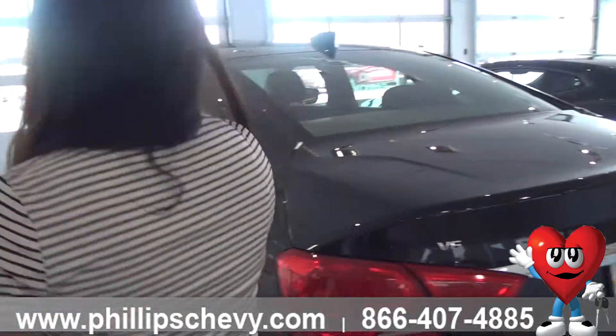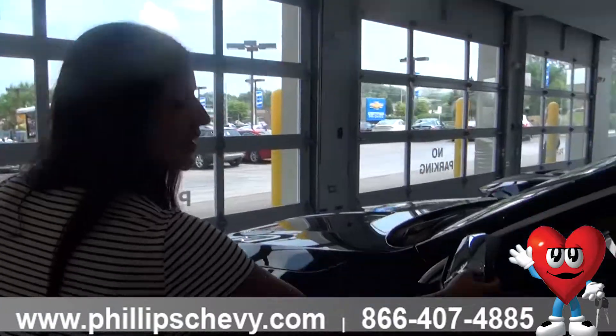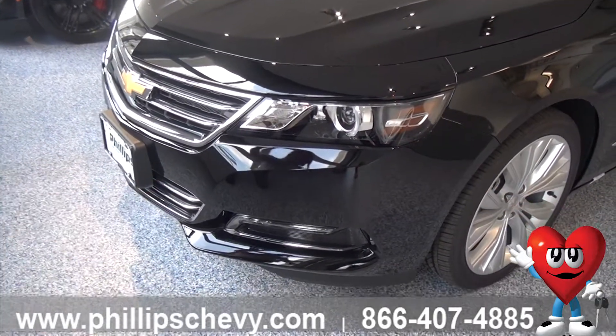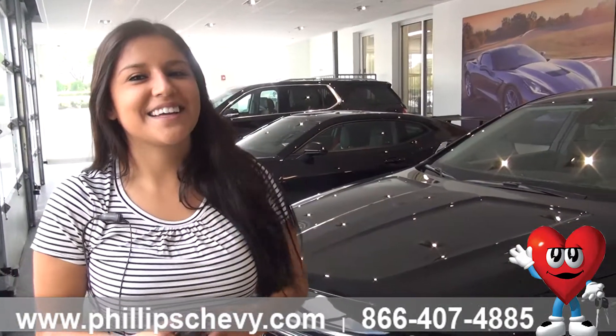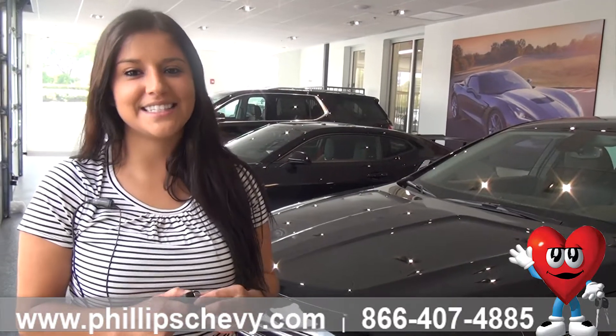Going to the front, you've got the blind zone alert. You've got automatic lights in the front — dusk sensing headlights and LED lights. It comes with the chrome grille and the mosaic black metallic exterior. So that is all of the exterior options on a 2018 Impala.